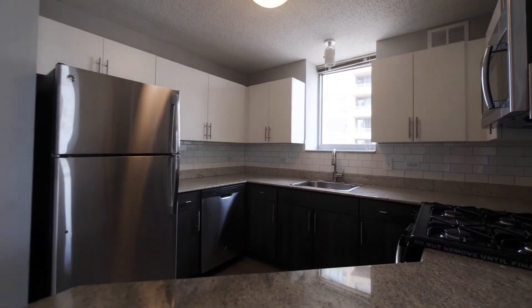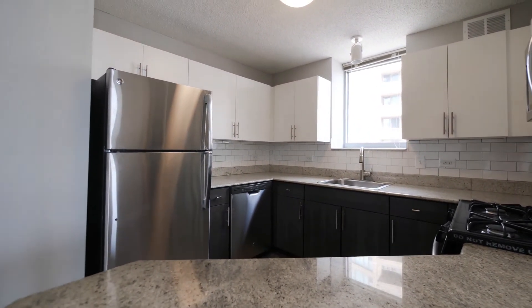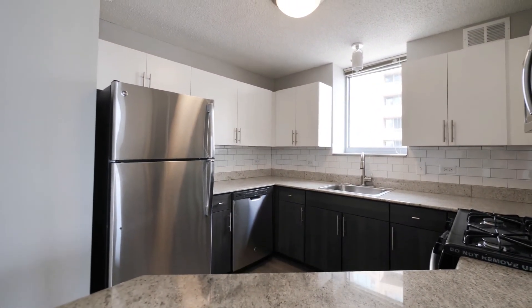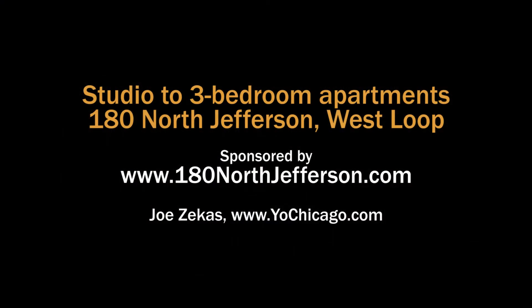We invite you to give us a call or shoot us an email to set up your tour of your new home. Head to the building's website to see floor plans and near real-time rent and availability info.